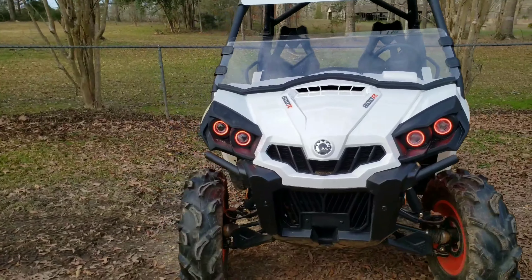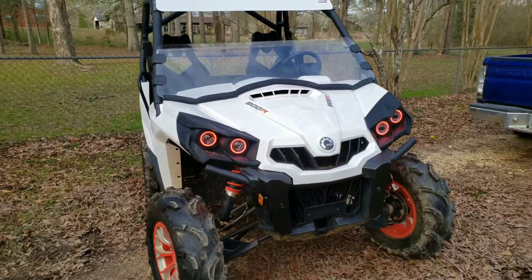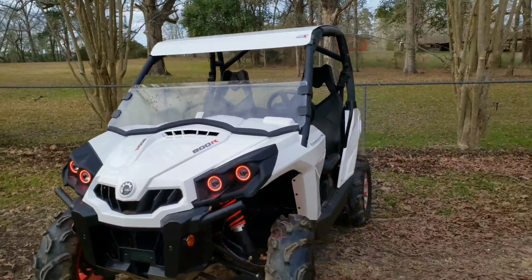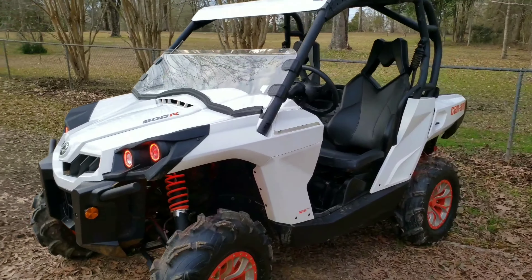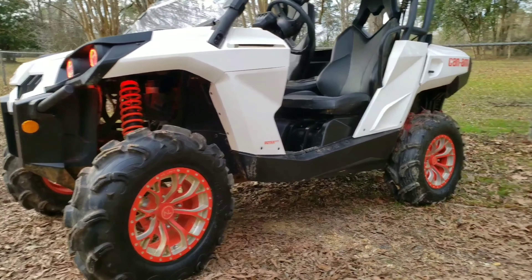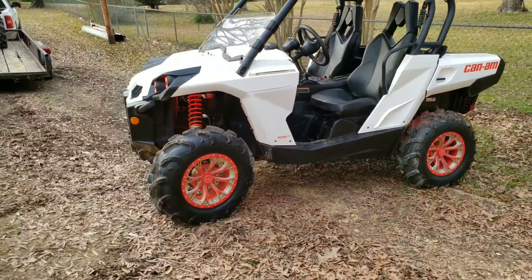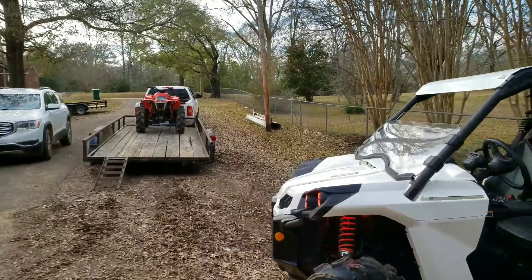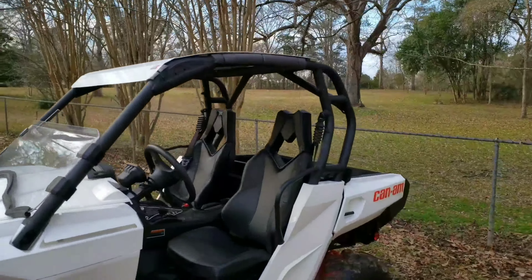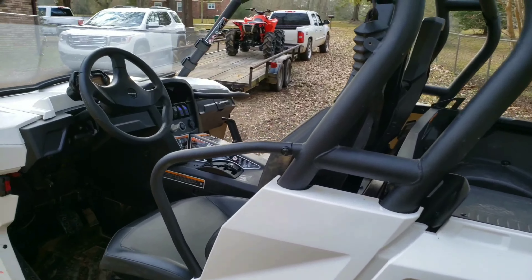Far Mudding Halos — most people that have Can-Ams have heard of them and used them. We got Rock Lights too — it's kind of bright out here right now so you can't see them. No Limit rims, 28-inch Zillas that we pulled off his Renegade, half windshield, and the roof. Man, it is a clean unit.